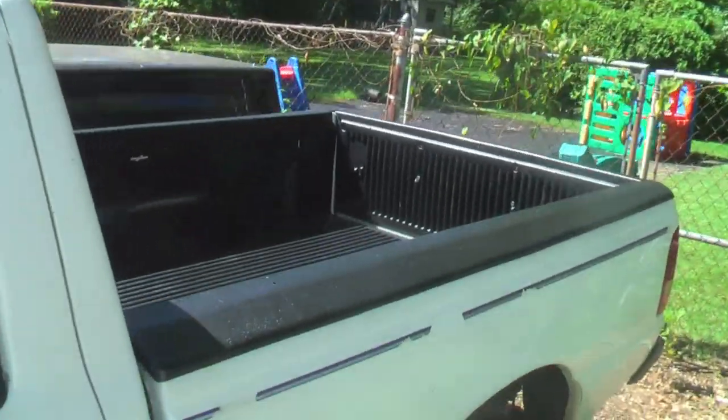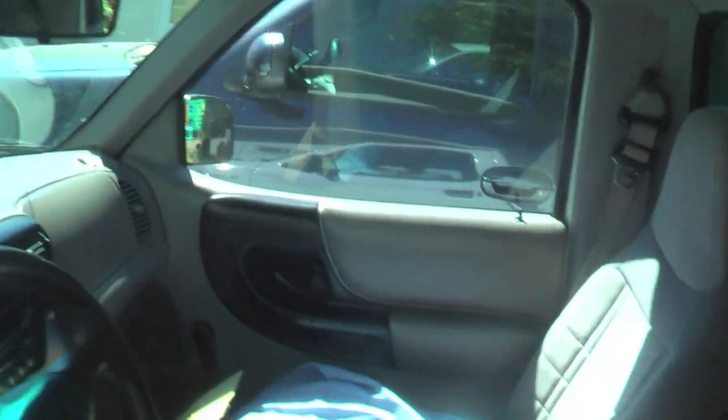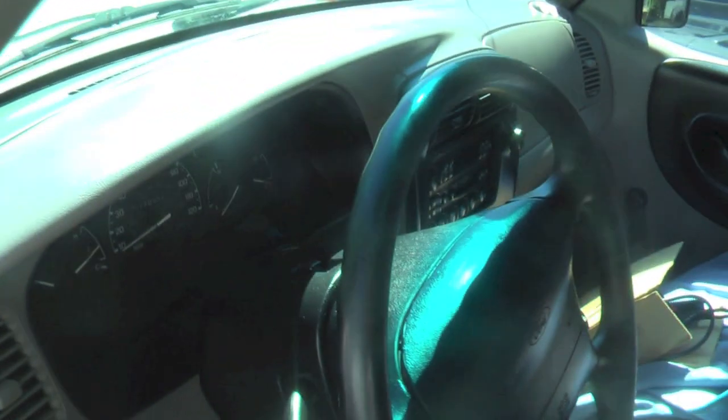Got a bedliner in the back. 170,000 miles. Interior's in great shape. Headliner's a little bit loose, but not too bad — that's something a few thumbtacks can fix with no problem.